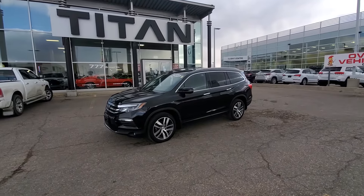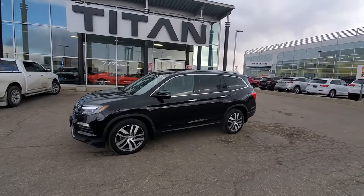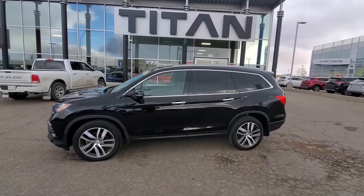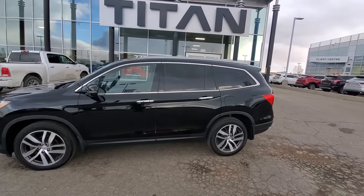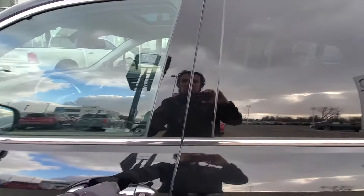Hello, Trevor from Tynan Automotive. Just want to take a few moments to show you our 2017 Honda Pilot Touring Edition. As you can see, I did take the liberties of getting a complete clean on this vehicle so I can show you exactly all the highlights to it.